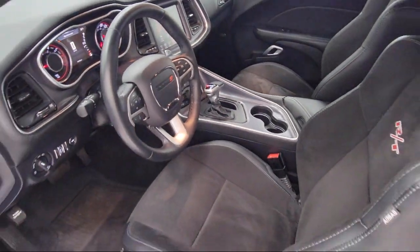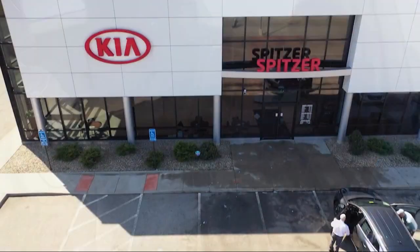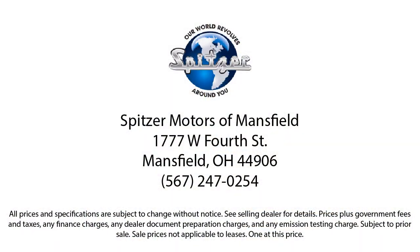Here at family-owned Spitzer Motors, customer service is our top priority. Our friendly and experienced staff will make sure you get that hometown feeling when you shop with us. That has proved to you why so many people trust us when it comes to buying their next vehicle. Spitzer Motors, saving you more since 1904.